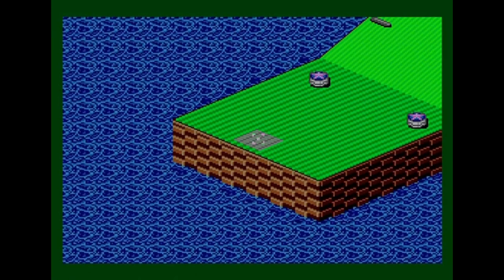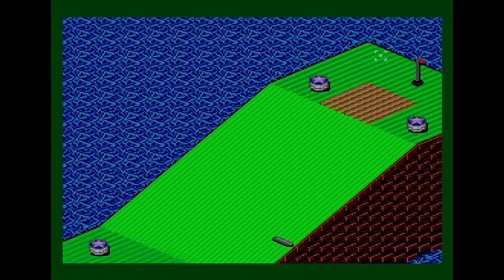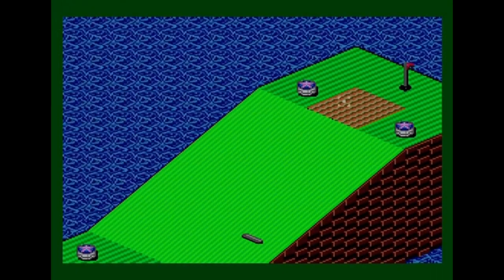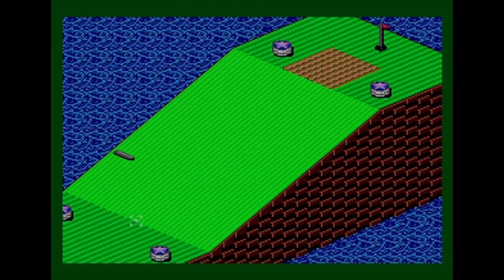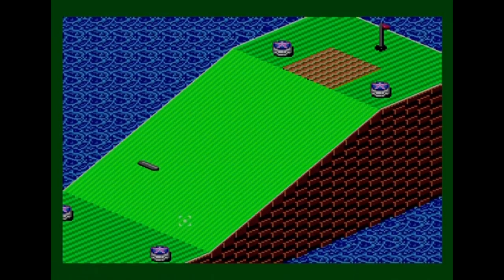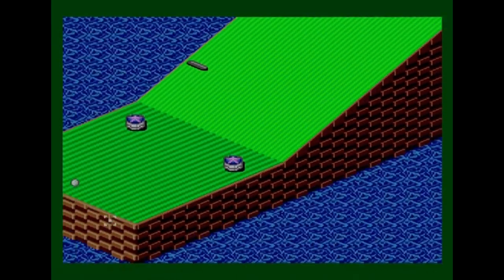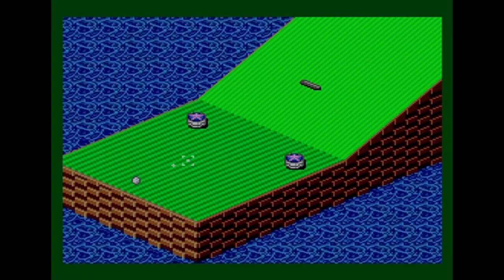I'll show a couple more practice holes. This one has a very big ramp to hit up, a treadmill that slows you down, and a couple of bumpers. There's also a thing halfway up the hill that works like a Breakout or Arkanoid bat. I've placed the ball and I'm going to hit it full whack up the hill, but it won't make it all the way up.